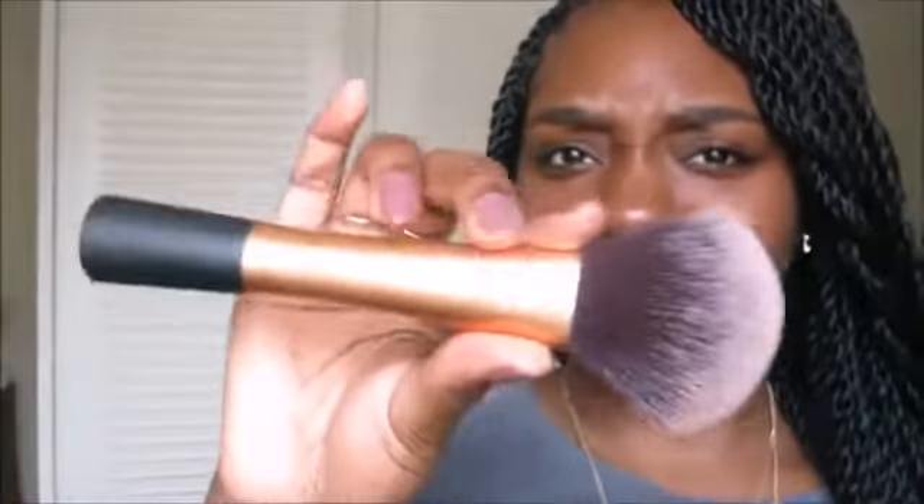I spontaneously bought this and I'm so glad I did. It's kind of like a mattifying powder and a setting powder at the same time. What I do is use my fluffy brush — this is by Real Techniques, I love this brush. I swirl it around in the powder and dab it on my nose, my chin, and my forehead. Then I swirl it again and give it a quick buff all over to minimize shine as much as possible.